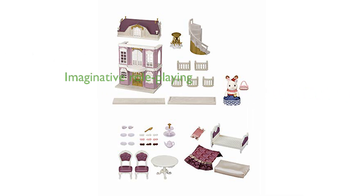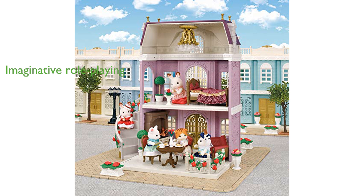This gift set encourages imaginative role-playing, helping children to develop their creativity and social skills. The detachable roof adds an extra layer of fun as it can be placed onto other town series structures, making the play experience even more versatile.